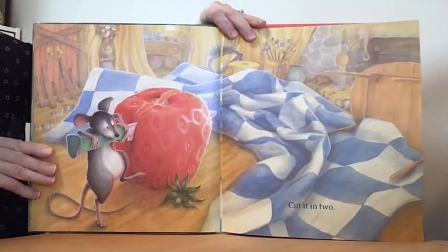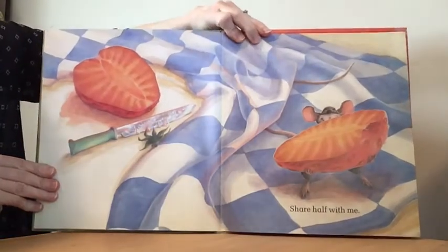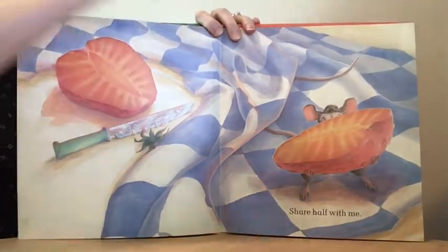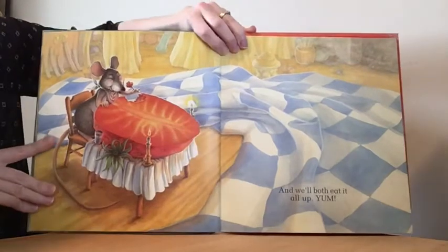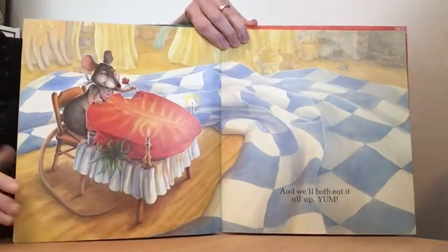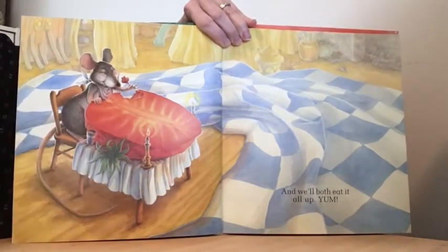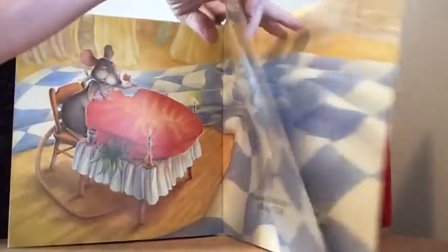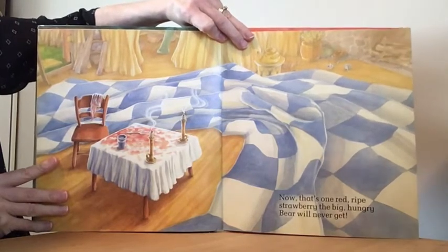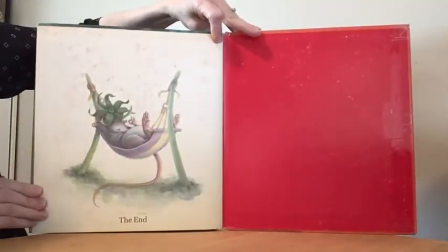Cut it in two. Share half with me. And we'll both eat it all up. Yum, yum. Now that's one red ripe strawberry the big hungry bear will never get. The end.